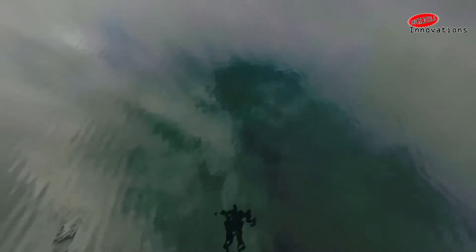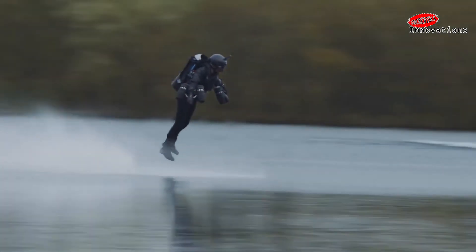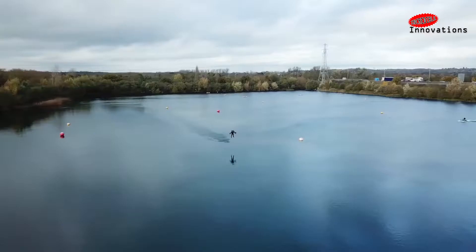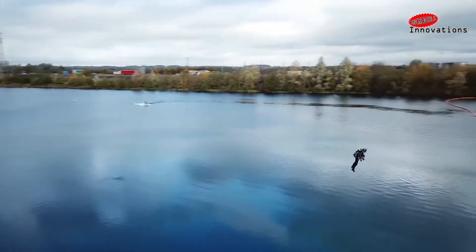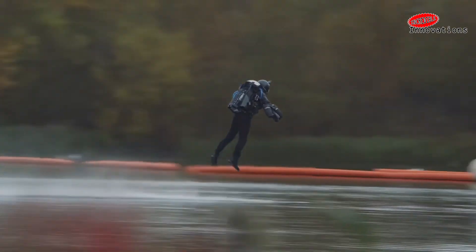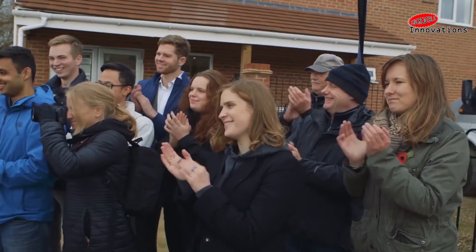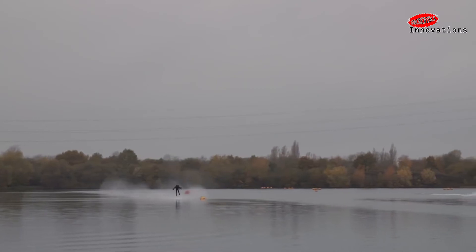The record attempt took place over a lake at Lagoon Park in Reading, United Kingdom. Browning fired up the suit and took three attempts, with speed maintained over a minimum distance of 100 meters. He had to beat the mark of 48 kilometers per hour, which he did on the third run, clocking 51.5 kilometers per hour.